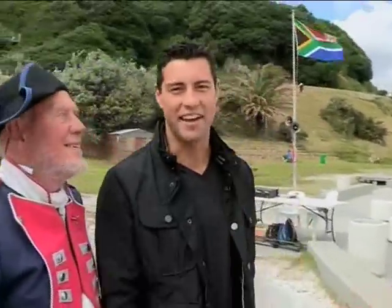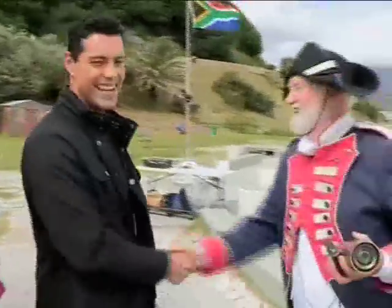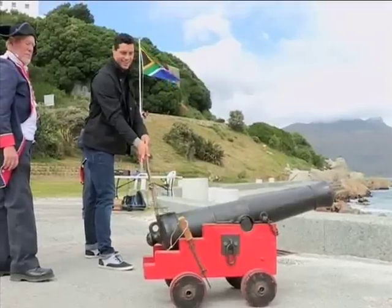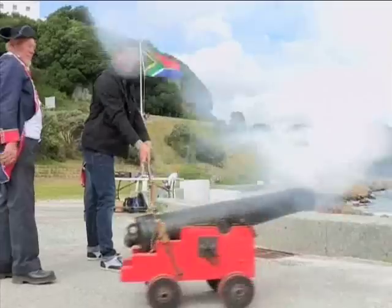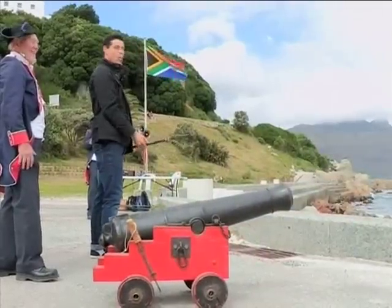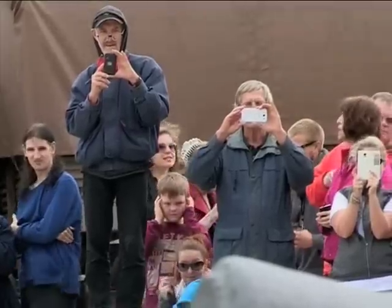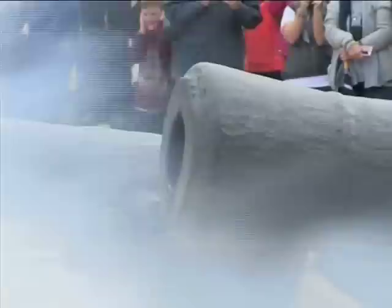I can't hear anything! Congratulations — you're now an honorary gunner of the Honorable Order of Hout Bay Artillery. I feel so proud. With the smell of smoke and gunpowder in the air, Hout Bay visitors soaked up the atmosphere and a little bit of local history.